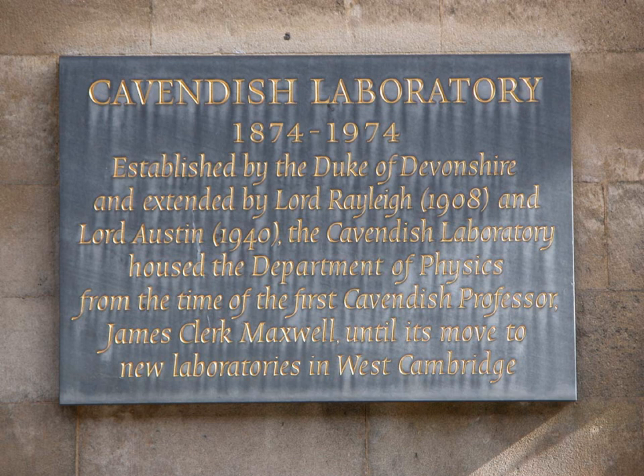The production of plutonium and neptunium by bombarding uranium-238 with neutrons was predicted in 1940 by two teams working independently: Egan Bretscher and Norman Feather at the Cavendish, and Edwin M. Macmillan and Philip Abelson at the Berkeley Radiation Laboratory at the University of California, Berkeley.